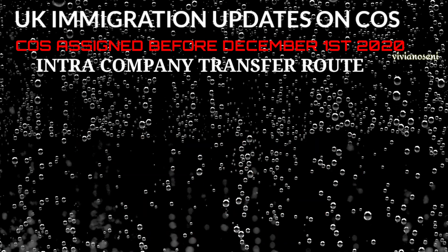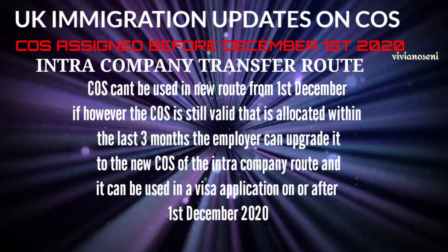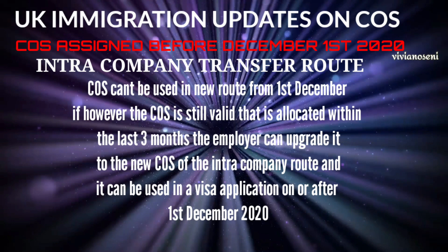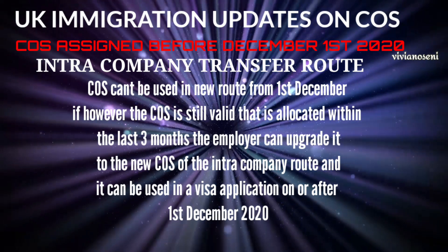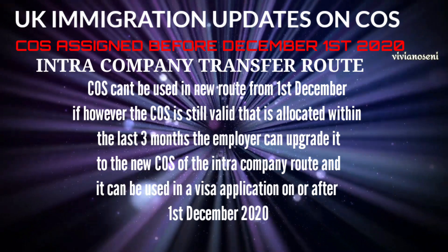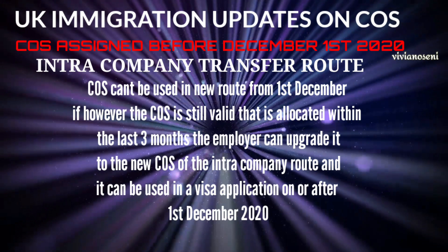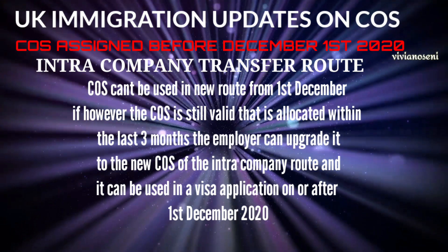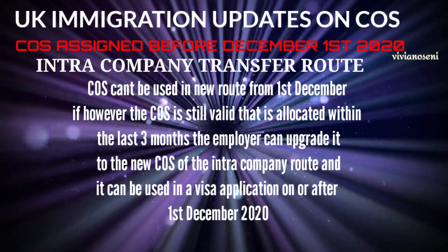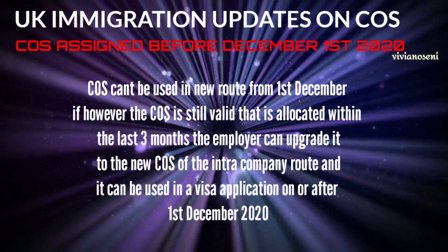The intra-company transfer routes certificate of sponsorship that have been given to employers before the 1st of December on this route cannot be used in the present intra-company transfer routes of skilled workers. However, if the certificate of sponsorship has been allocated within the last three months and has not expired, the employer can upgrade it into the new intra-company transfer route certificate of sponsorship, and it can be used in a visa application on or after the 1st of December 2020.